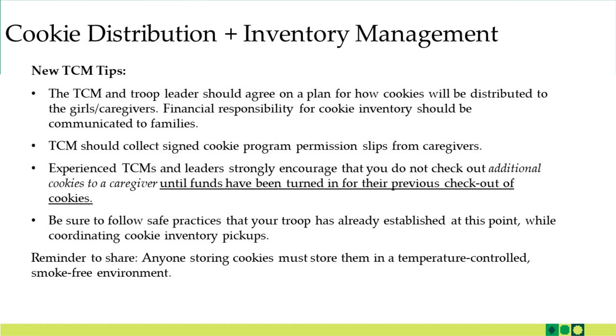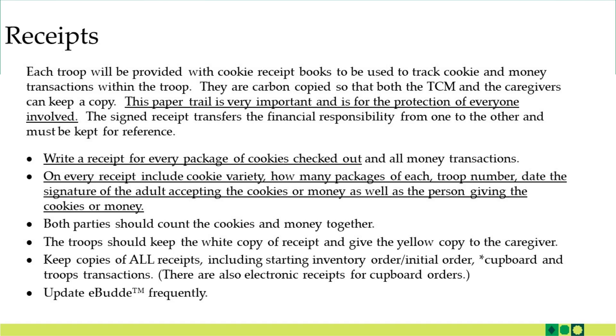Be sure to plan with your other troop volunteers following best practices for the safest way for girls and families to pick up their cookie inventory following your initial order pickup. Also let families know that anyone storing cookies must store them in a temperature-controlled and smoke-free environment. Each troop was provided cookie receipt books to be used to track cookie and money transactions within the troop. They are carbon copied so that both the TCM and the caregivers can keep a copy. This paper trail is very important and is for the protection of everyone involved.